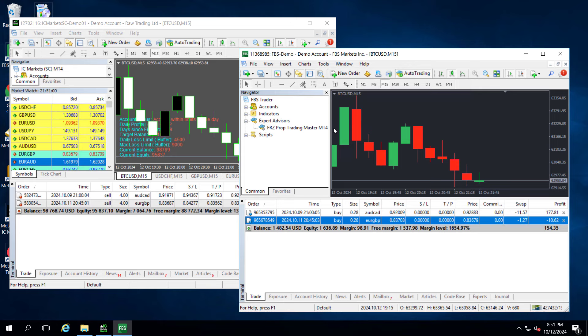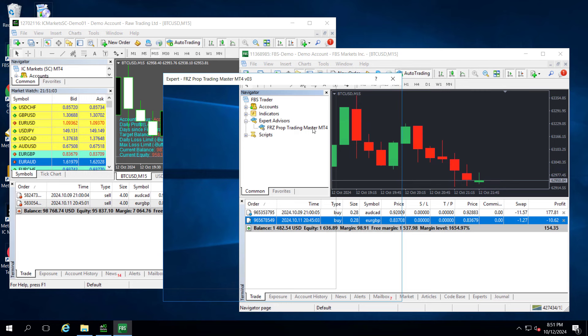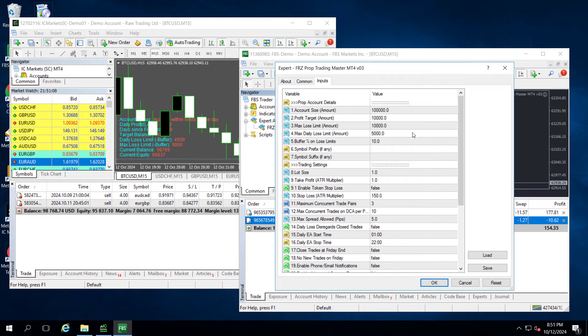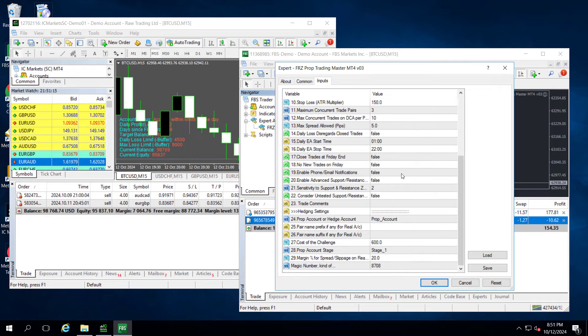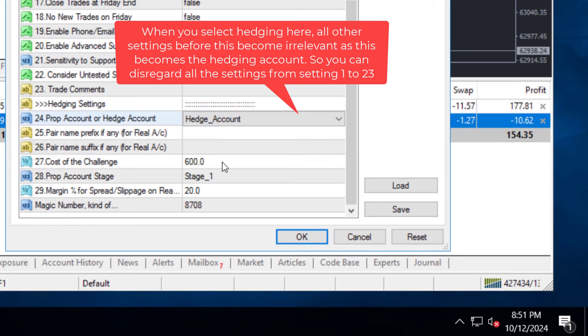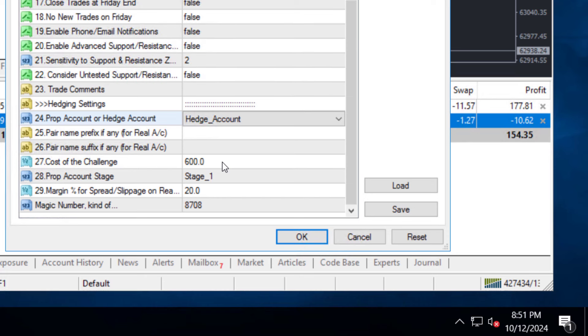Now, open the real account MT4 and load our EA, which is the same as what we used on the prop account. Load the EA to any Forex pair on your account. When you load the EA, you need to do the following changes. On setting 24, select the account type as hedge account. Then on settings 25 and 26, you need to update any prefix or suffix on your pair names — this is similar to settings 6 and 7. Please refer to the manual for further details. Since our pair names do not have any prefix or suffix, we can leave it blank.